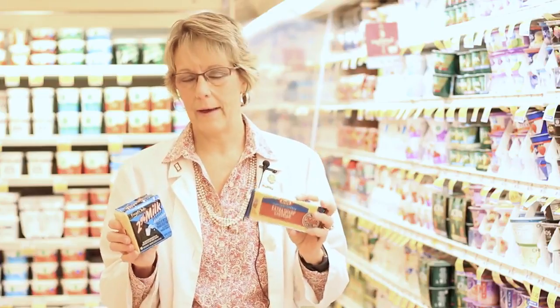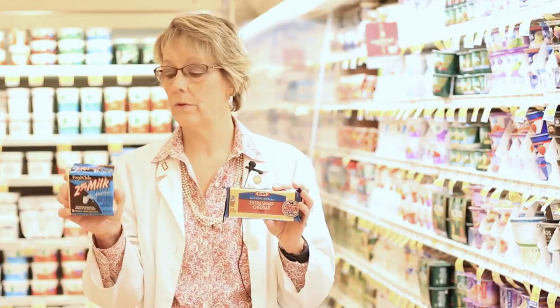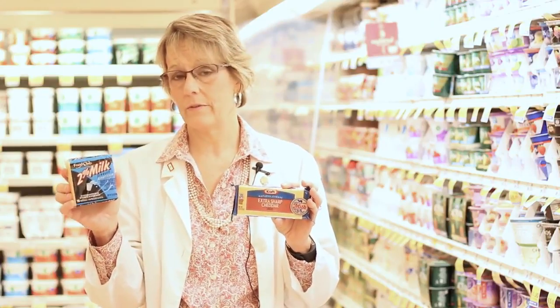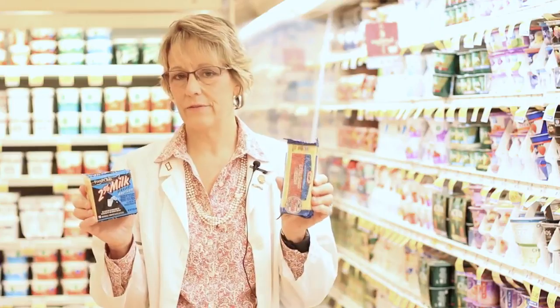Cheese is another area where you can find a tremendous amount of grams of fat and saturated fat. Looking at those labels, we're trying to select ones that have less than two grams of saturated fat. The fat-free cheeses are acceptable to some people but not others, so looking for reduced-fat cheeses is oftentimes a better option. In your sliced American cheese made from two percent milk, there are three grams of fat, whereas the regular sliced American cheese has four grams of fat per slice. Oftentimes we recommend using cheddar — even though it's higher fat, you can use less of it for the same amount of flavor.